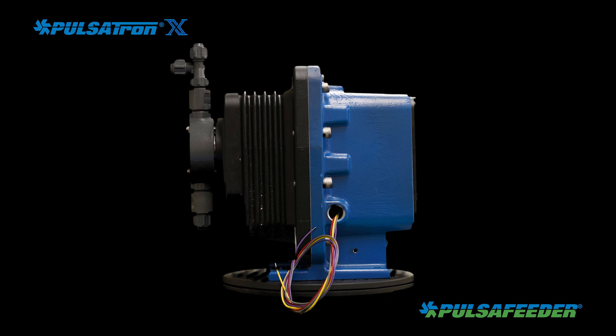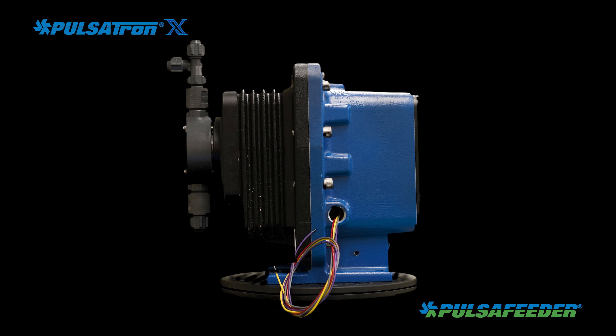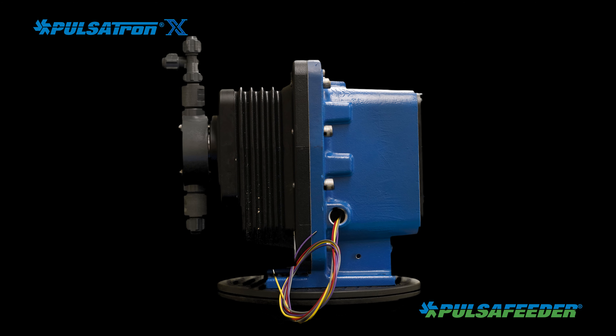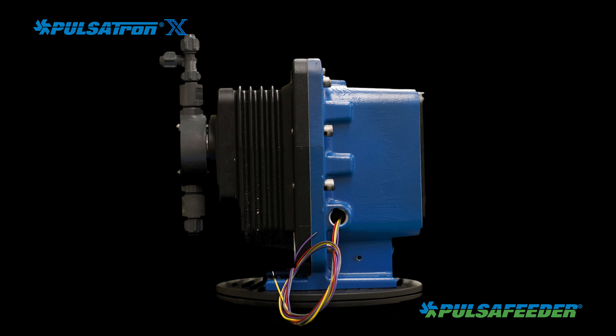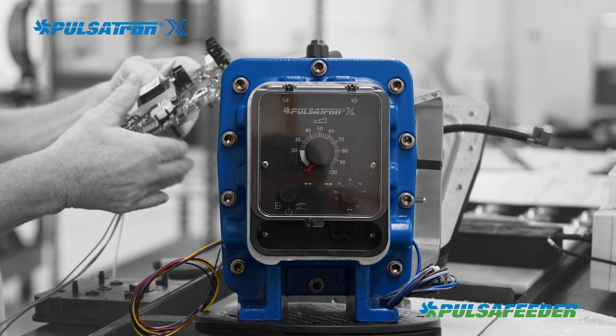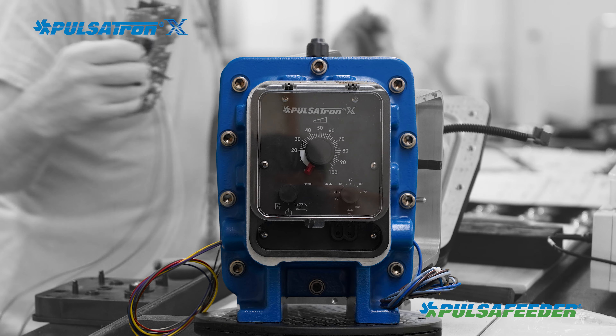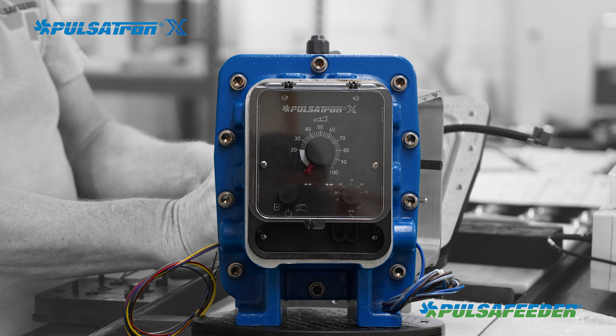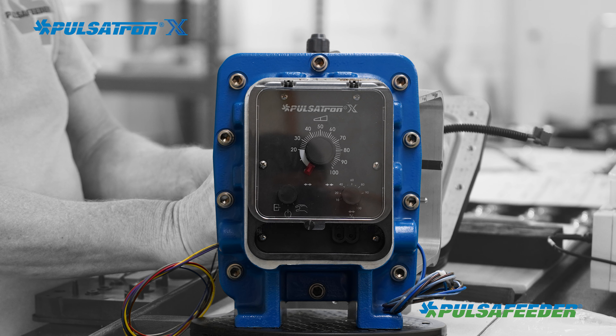Available with either a 4 to 20 milliamp input or an external pulse input, the Pulsatron X is ideal for applications that require remote control of the dosing rate. The integrated inputs of the Pulsatron X control panel eliminate the need for an extra device and external explosion-proof enclosure, saving system cost and valuable facility space.